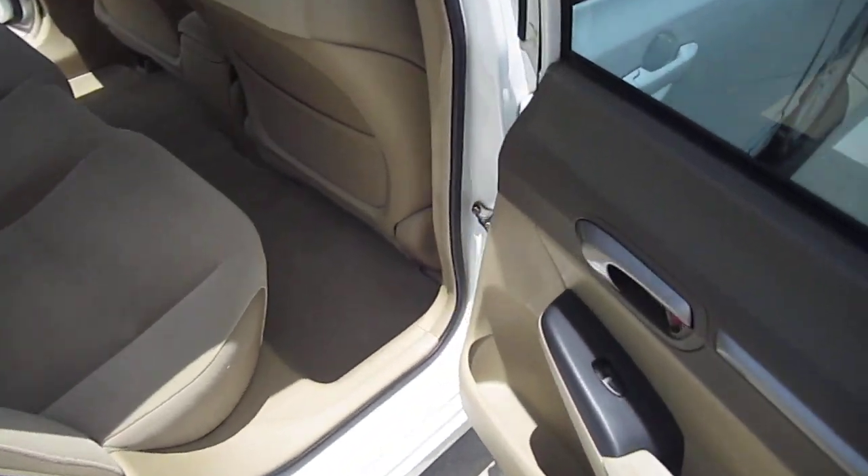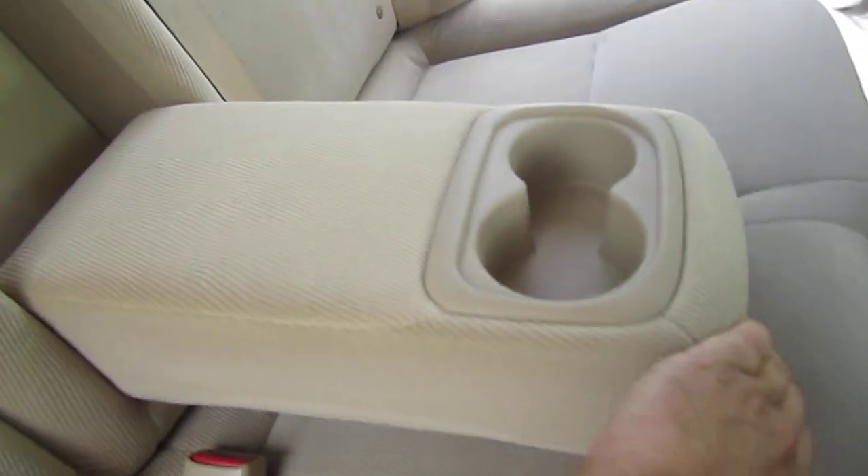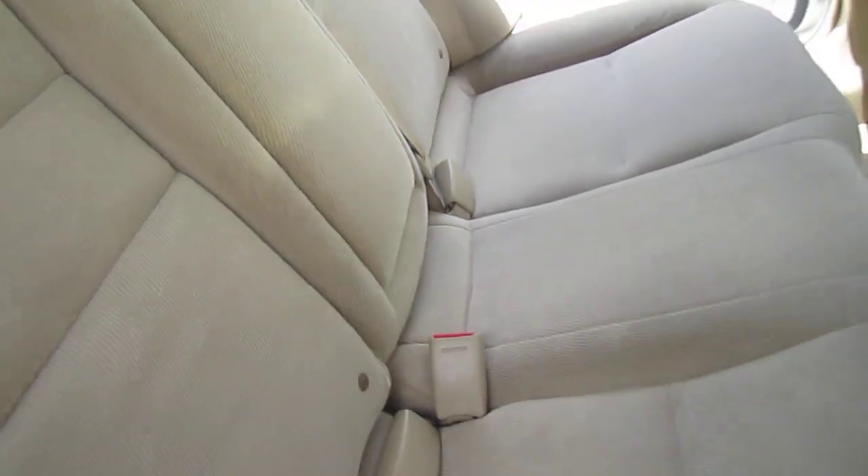I love the white on the Civic. It really transforms this car and turns it into something that's very clean. White just looks good on this body style of Civic.